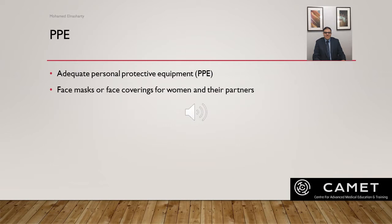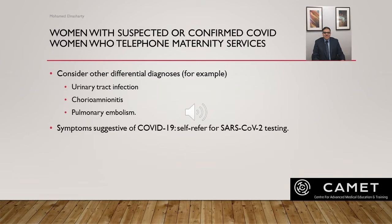Personal protective equipment: there must be adequate PPE for healthcare staff and face masks for women and their partners in line with national guidance. If a woman with suspected or confirmed COVID phones maternity services, consider other differential diagnoses. For example, if the woman complains of fever, it could be a urinary tract infection or chorioamnionitis. If she complains of shortness of breath, pulmonary embolism must be excluded. Please be aware of differential diagnoses for fever, cough, and shortness of breath.